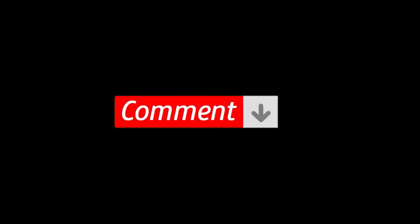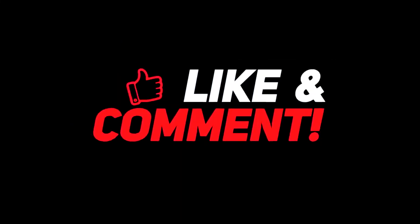Let me know your thoughts in the comment section below. For more interesting content, give this video a thumbs up and don't forget to subscribe to the channel for more awesome content. Have a nice day, and I will see you in the next video!